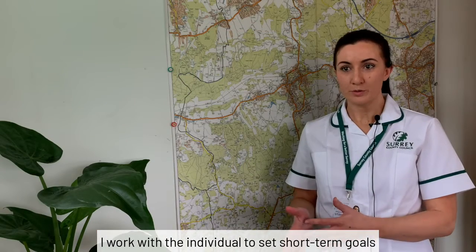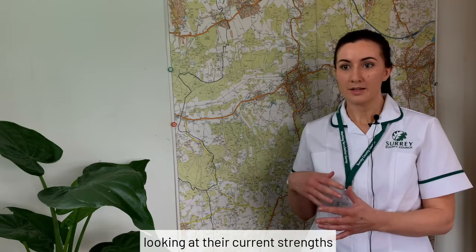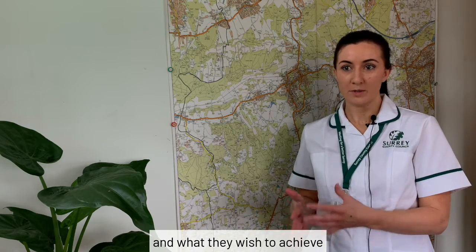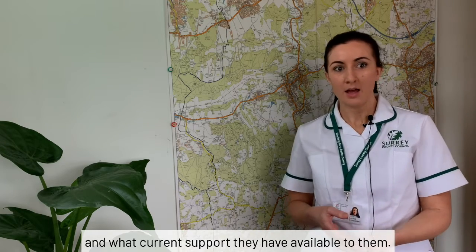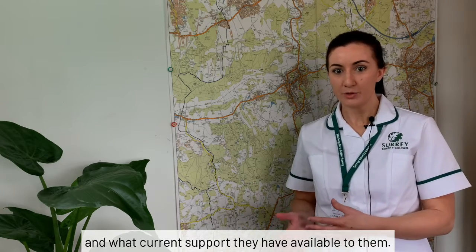I work with the individual to set short-term goals, looking at their current strengths and what they wish to achieve and what is most important to them, based on their previous lifestyle and what current support they have available to them.